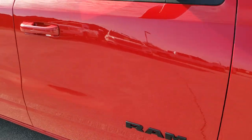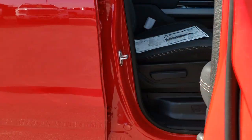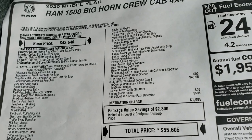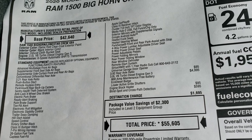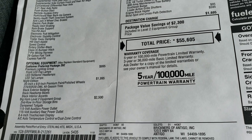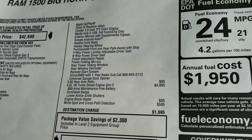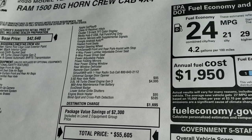Notice the Ram logo on the side is blacked out — that's all part of the Night Edition package. We'll take a look at the original window sticker here; feel free to pause if you want to check out all the options. You can see it has the Gen 3 EcoDiesel V6, the Premium Lighting Group, Night Edition, Bighorn Level 2, and 3.92 gears. The 3-liter turbo is a $4,995 option.